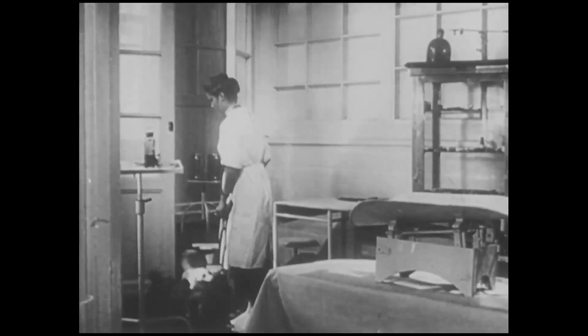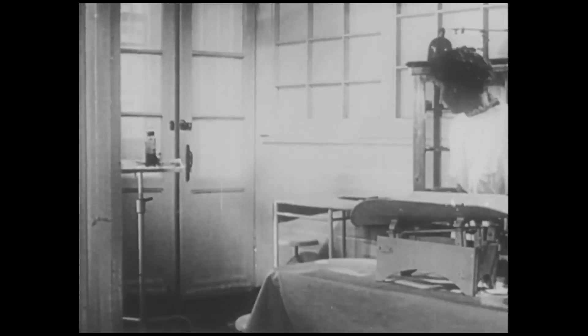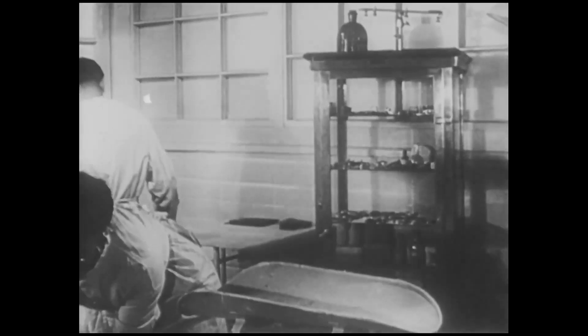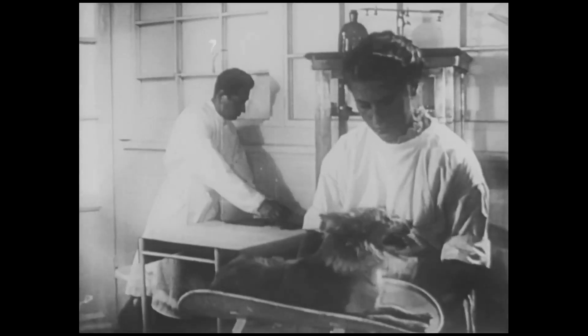For the imminent travel of man into space, it is necessary to learn the effects upon the living organisms during such a flight beyond the limits of the stratosphere.